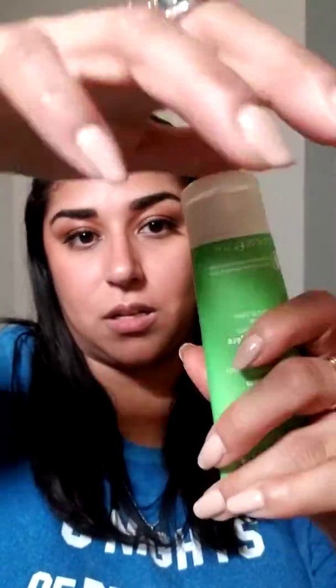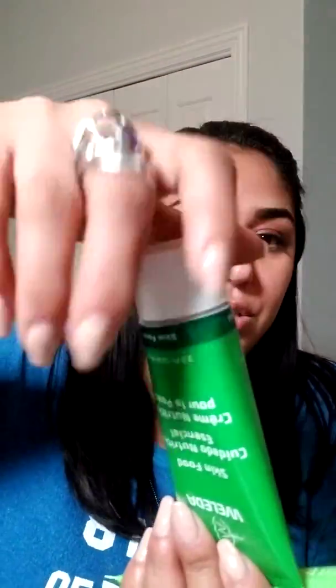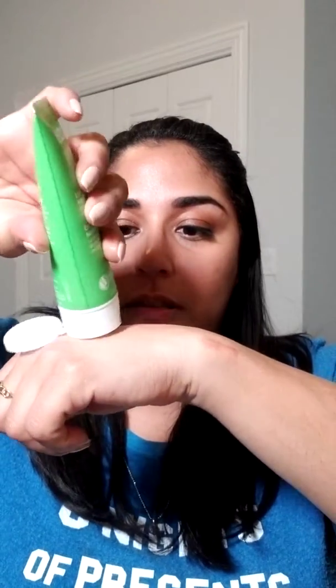So, first impressions — super cute packaging. I actually prefer this one. This one has the little guy like that. The original has the twist-off with a squeeze bottle, which is just my personal preference. Let's squeeze. It still smells exactly the same. Much lighter consistency.